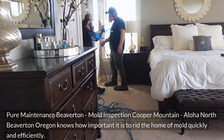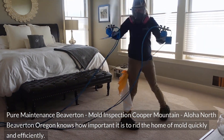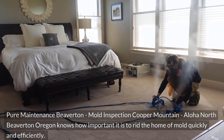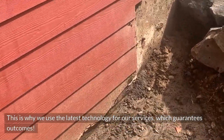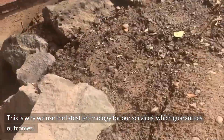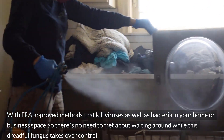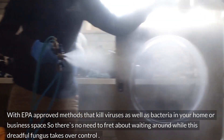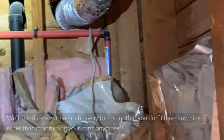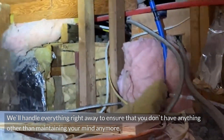Pure Maintenance Beaverton — Mold Inspection Cooper Mountain, Aloha North Beaverton, Oregon — knows how important it is to rid the home of mold quickly and efficiently. This is why we use the latest technology for our services, which guarantees outcomes, with EPA-approved methods that kill viruses as well as bacteria in your home or business space, so there's no need to fret about waiting around while this dreadful fungus takes over control.